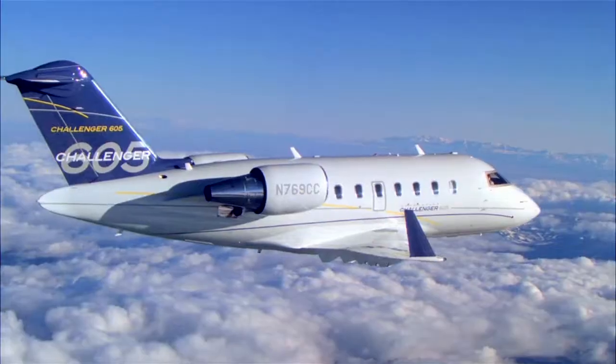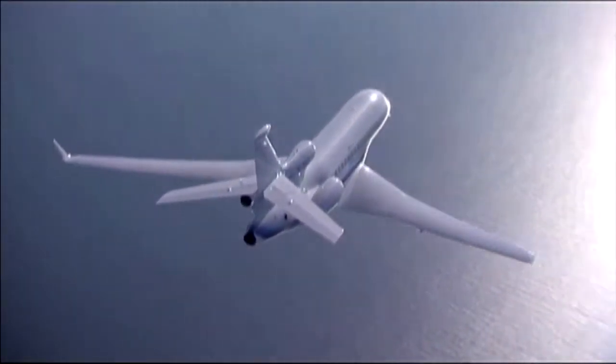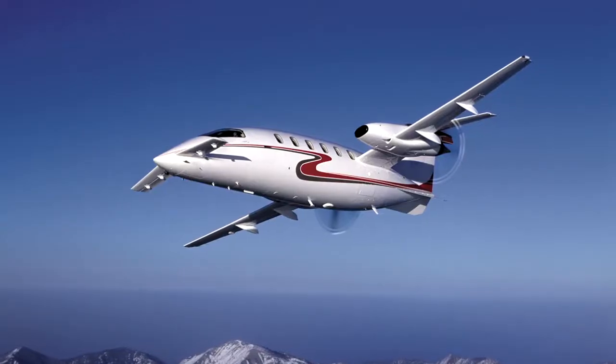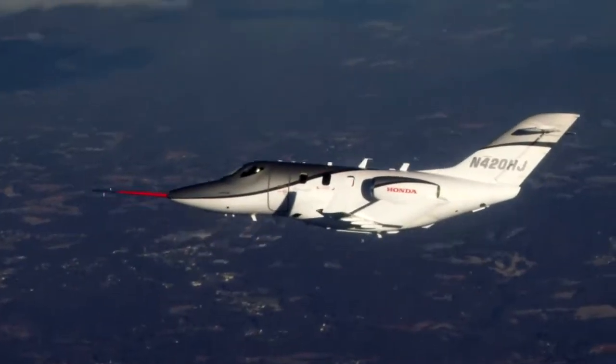Bell Helicopter, Bombardier, Cessna, Dassault, Embraer, Hawker Beechcraft, Gulfstream, Piaggio, and Sikorsky, with Honda Jet to be added soon.